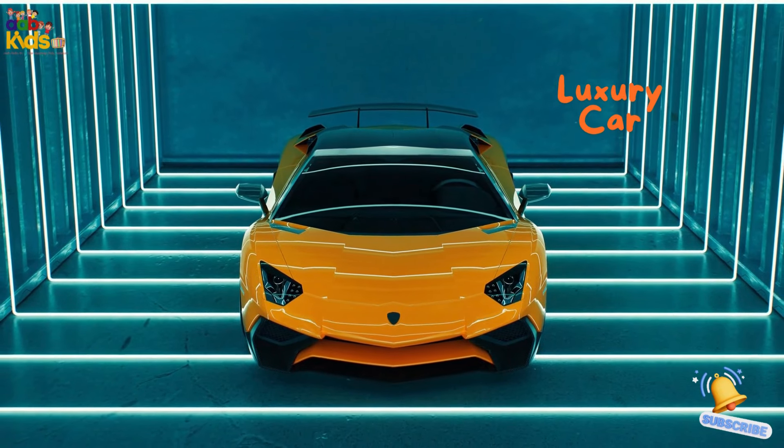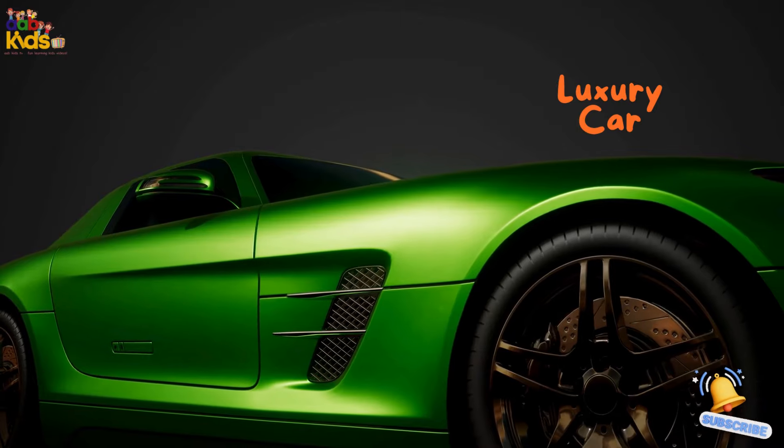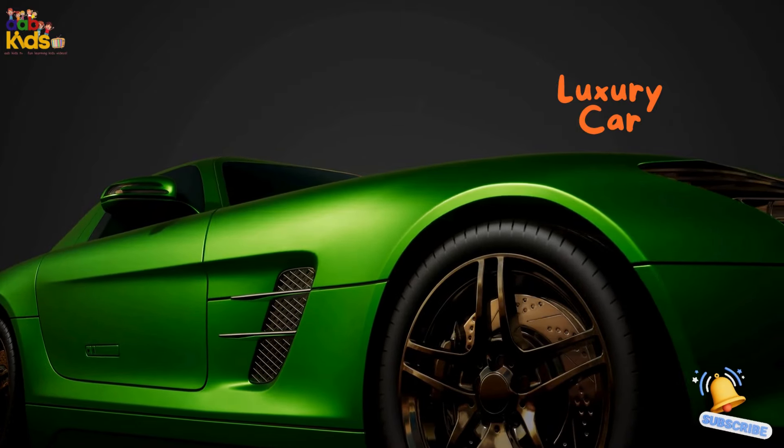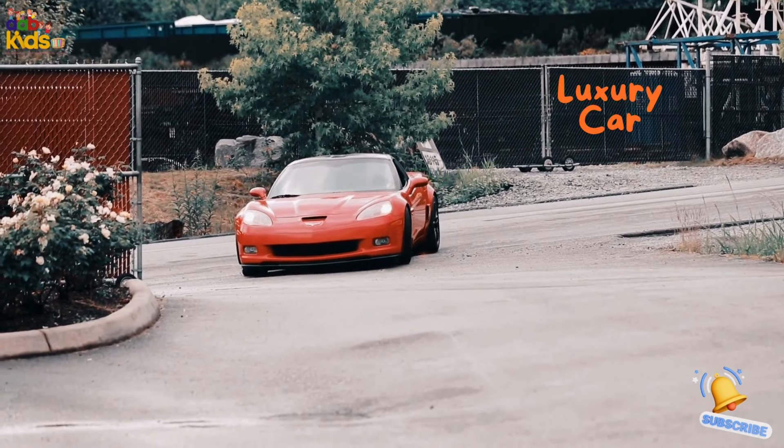Luxury car. Say hello to the luxury car, the ultimate in comfort and style. It's packed with fancy features, plush interiors, and the smoothest ride you can imagine. It's like driving a five-star hotel.